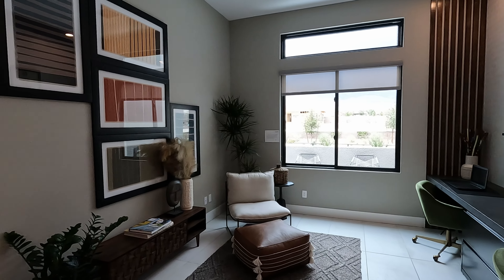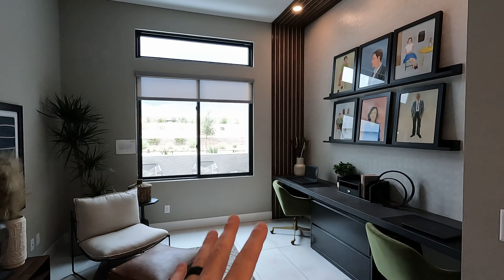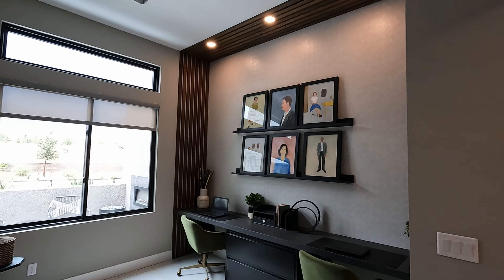Got the optional fireplace as well out here in the front. Let's head inside.